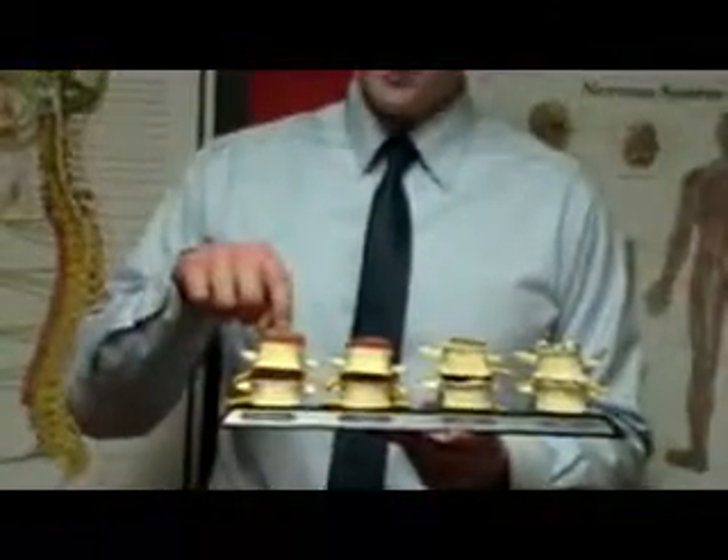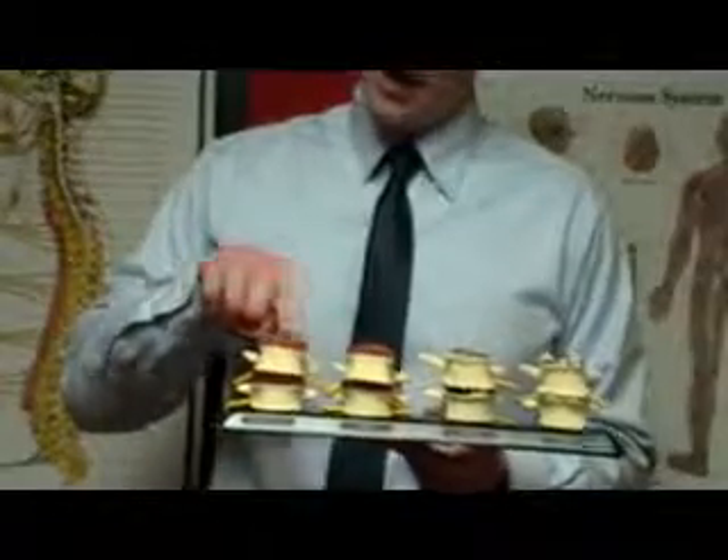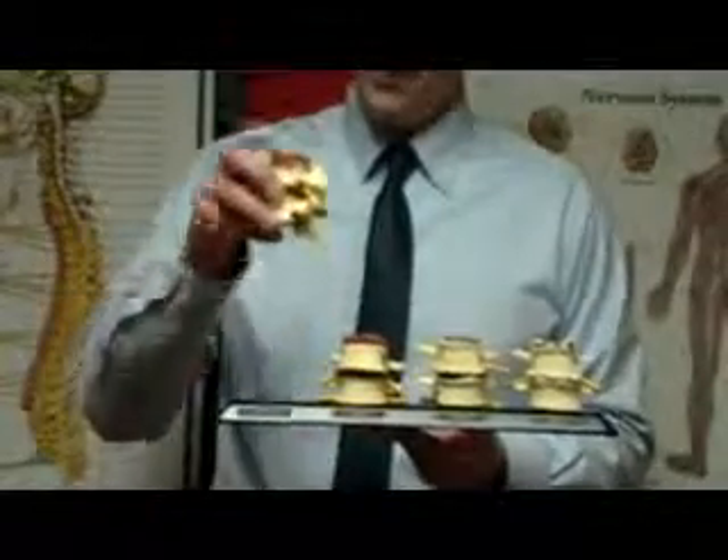These are the vertebra and discs. This is a healthy segment — the disc is thick and the bone is smooth. That is healthy.